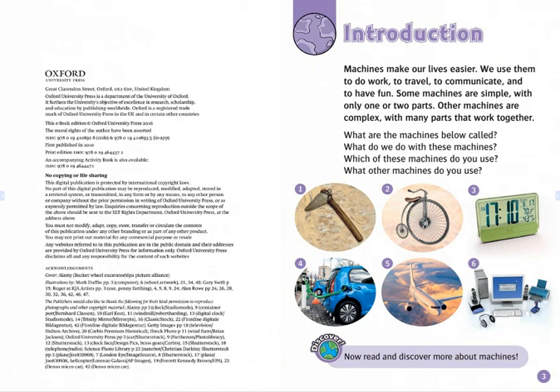Some machines are simple, with only one or two parts. Other machines are complex, with many parts that work together. What are the machines below called? What do we do with these machines? Which of these machines do you use? What other machines do you use?